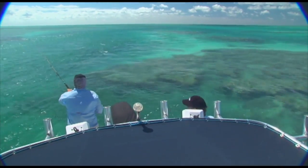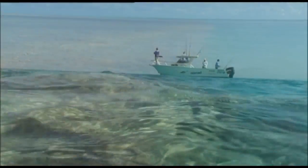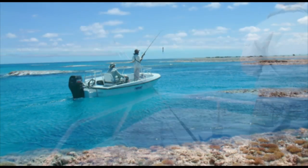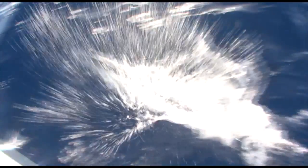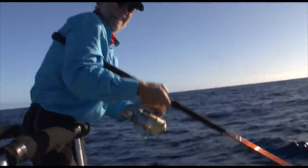The reef areas we visit are so big and only visited for such a short time each year that each trip is likely to be fishing areas of the reef that have not been fished for at least a year. And this is a big part of the reason that the fishing is so consistently good on a Lagoon Explorer trip.